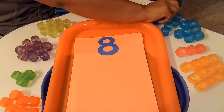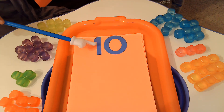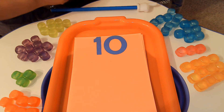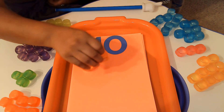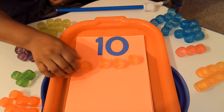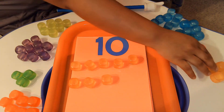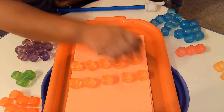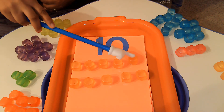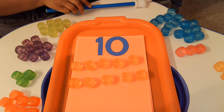We're moving right along. Do you know what number this is? This is a really big number — it's the number 10. Number 10 has a 1 and a 0. So we're actually going to use the color orange this time. Help me count: 1, 2, 3, 4, 5, 6, 7, 8, 9, 10. Now it's your turn to help me count: 1, 2, 3, 4, 5, 6, 7, 8, 9, 10. Great job, friends. Woo! You are super smart.